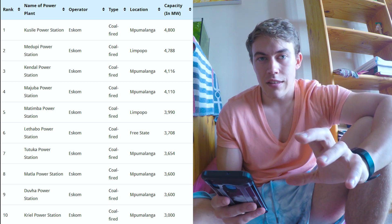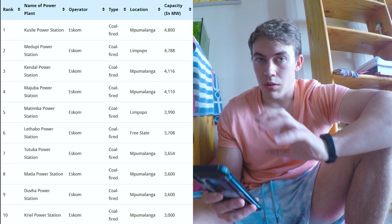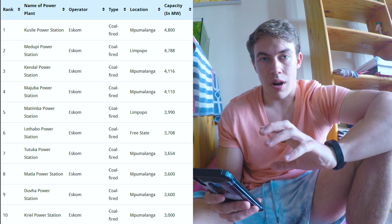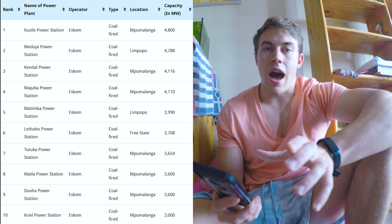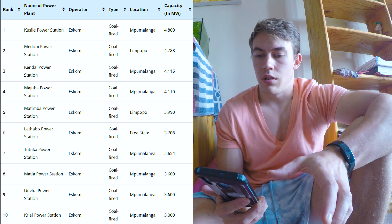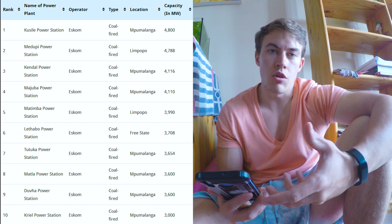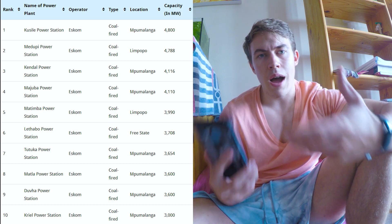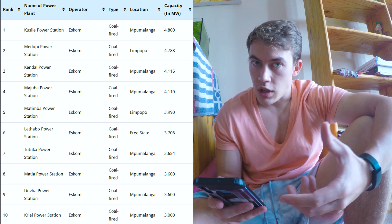Our power stations are old, antiquated, and filthy for the environment. These old, filthy power stations are not maintained properly due to years of mismanagement and corruption. That's why they keep having breakdowns - they were built 20, 30, 40, 50 years ago and they haven't been maintained, and we haven't built a lot of new power stations since then. That's why we have breakdowns, a lack of energy, and load shedding.